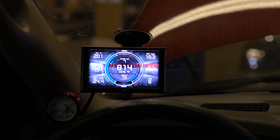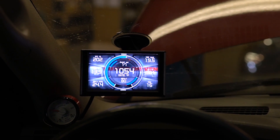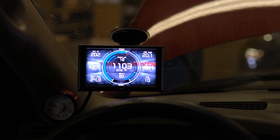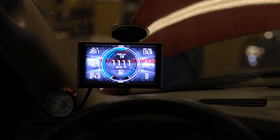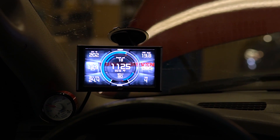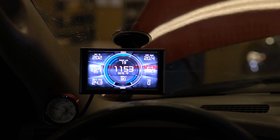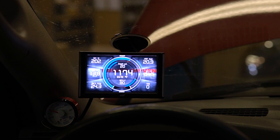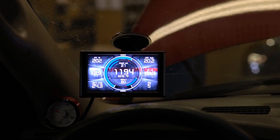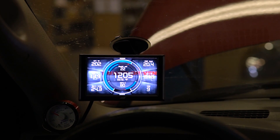At three percent grade: about 15–16 pounds of boost, 80 miles an hour, haven't lost any speed yet. Moving to four percent — a little more boost, fan kicked on, a little more heat, still under 1200°F EGT, though it looks like it's going to hit 1200. There it is. Let's try a five percent grade.